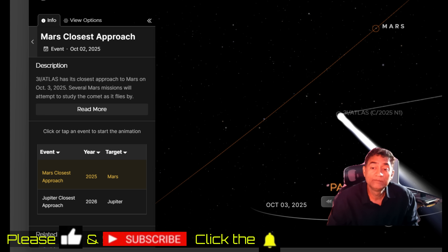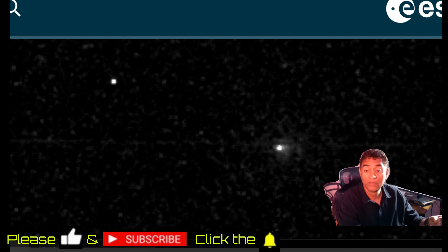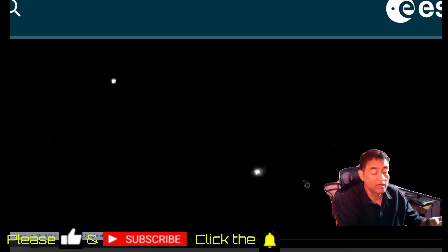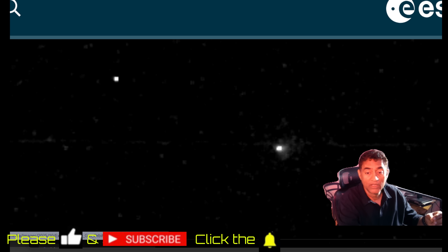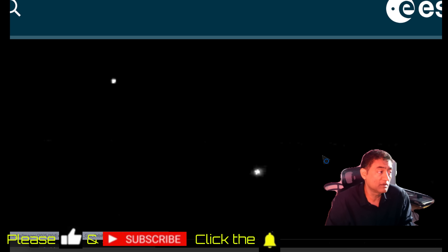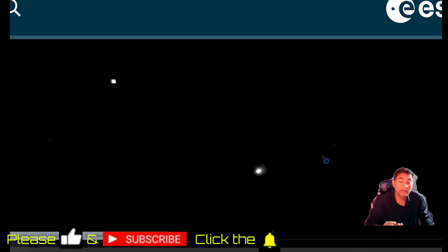The comet went toward the Sun, passed behind it, and is now coming close to Earth before heading toward Jupiter. When it was passing close to Mars, there were opportunities for Mars orbiters to take pictures. This image from the European Space Agency — Mars Express took this picture — shows a tiny dot with a coma behind it. ESA released it quickly.